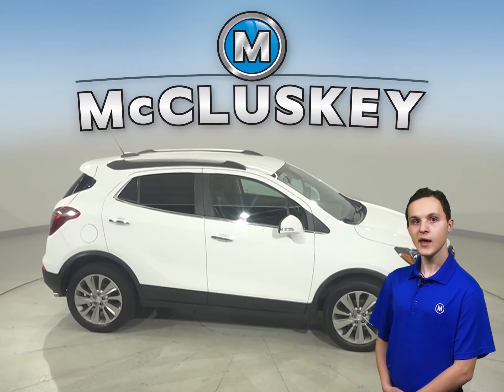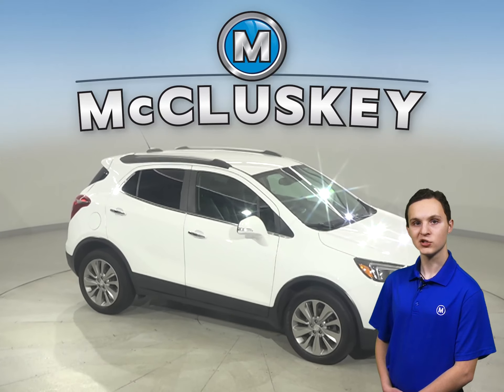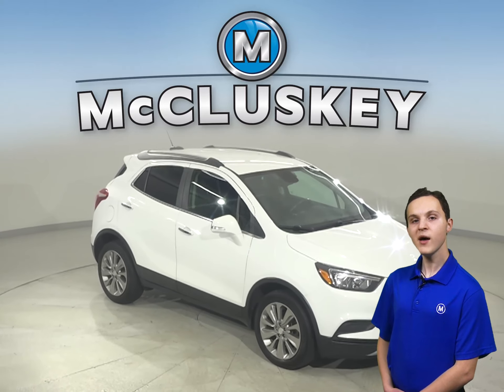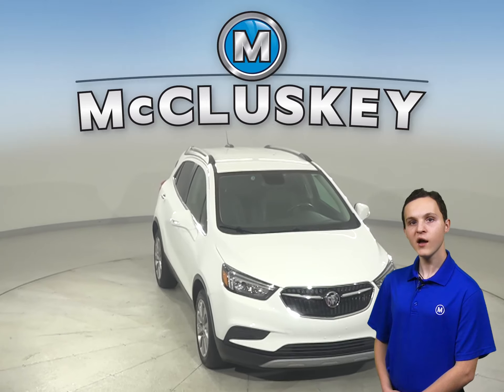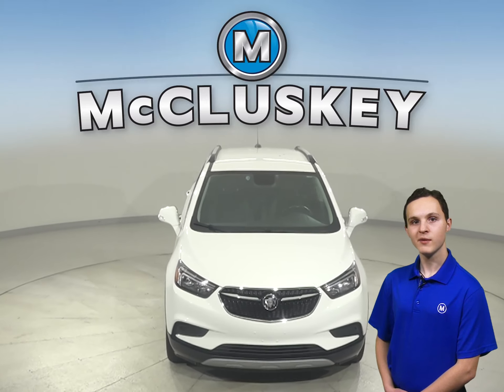Come on down and try it before you buy it with our free 48-hour test drive. Once you buy it, you won't regret it. Once you test drive this Encore, you will see why it should be your next SUV.